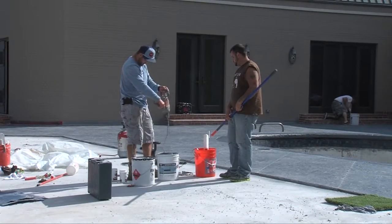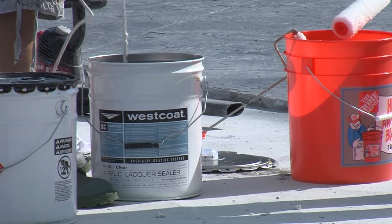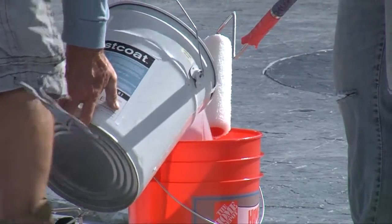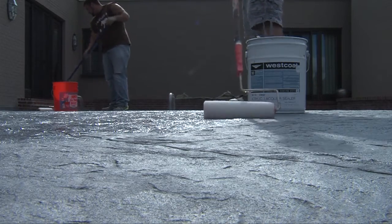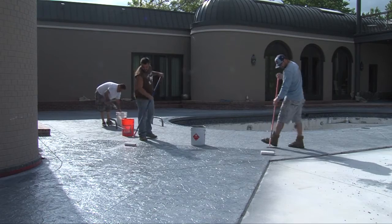The products that I use are top of the line. The brand I use is called West Coat Systems — they're out of California. I've found that they're very reliable. I like to consider myself an artist, so I never like to leave a job site until the customer is 100% satisfied with the work. I think just using the products that I use and having the experience that I have, the quality is going to be there.